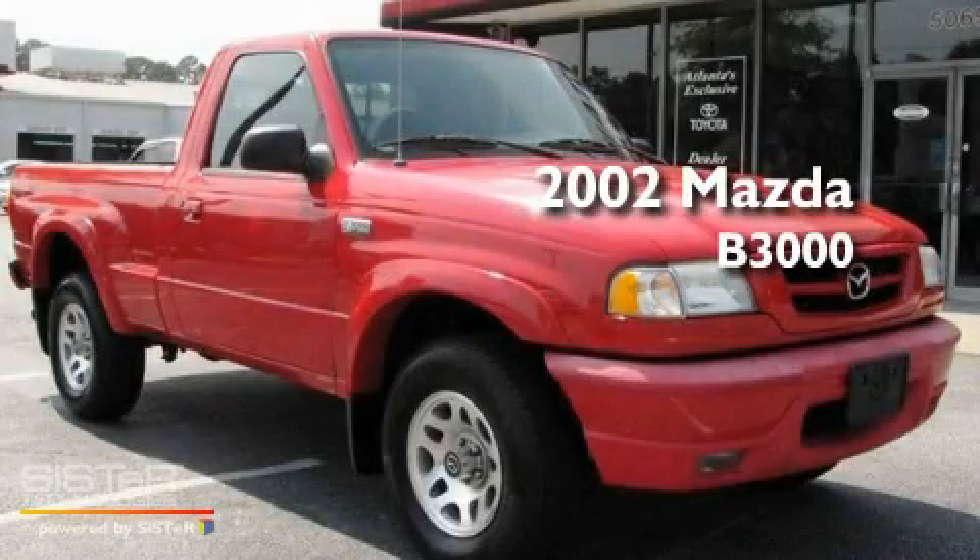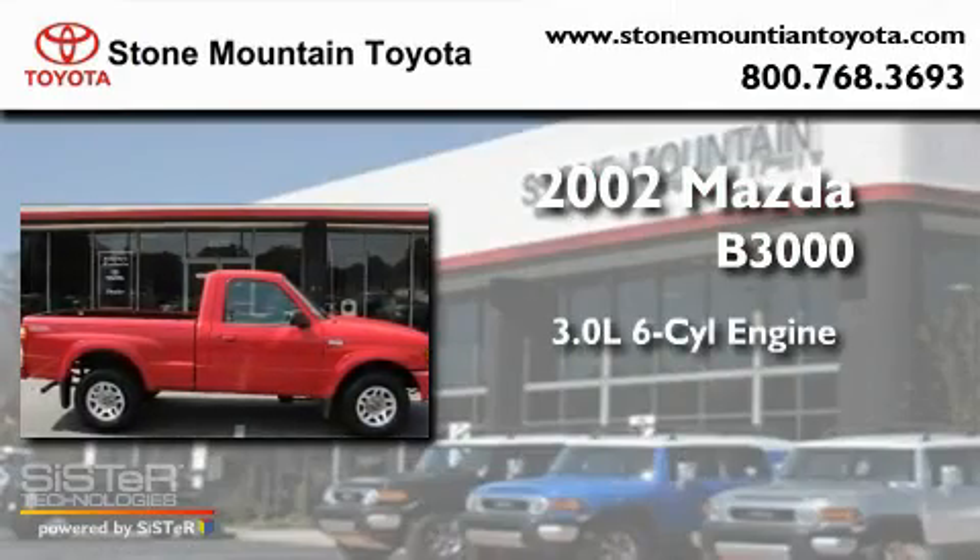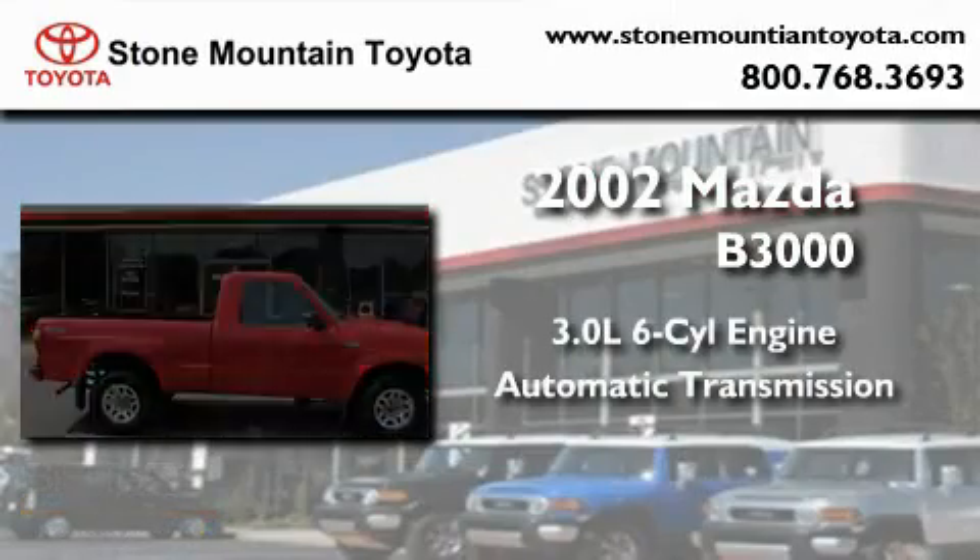This is a 2002 Mazda B3000. It has a 3.0-liter six-cylinder engine and an automatic transmission.